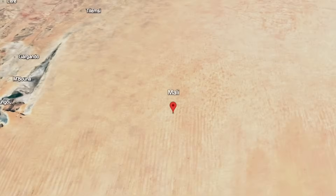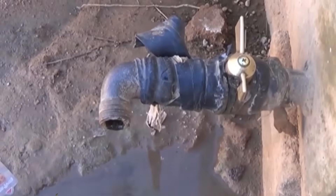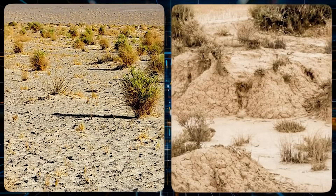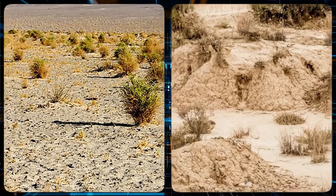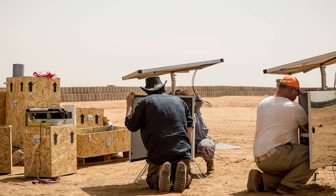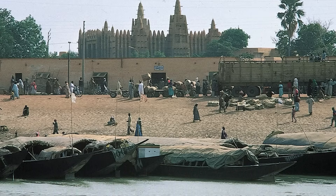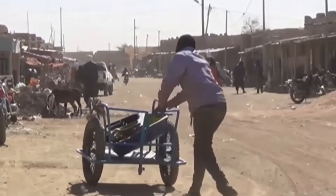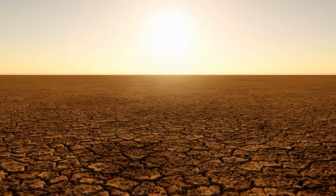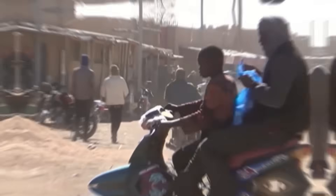Mali, a vast country in West Africa, faces some of the most extreme challenges posed by desertification and water scarcity. A large portion of the country lies within the southern Sahara Desert, and approximately 65% of its land is either desert or semi-arid, making Mali an ideal testing ground for new technologies aimed at combating water shortages. Despite its size, Mali has a relatively small population, mostly concentrated along the Niger River, which serves as the country's lifeline.